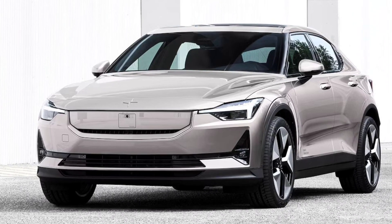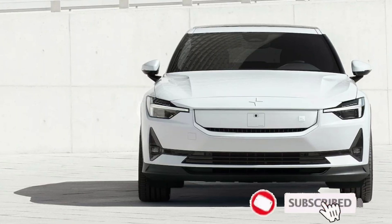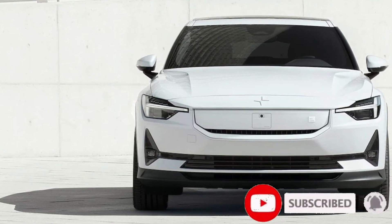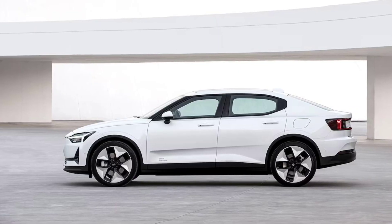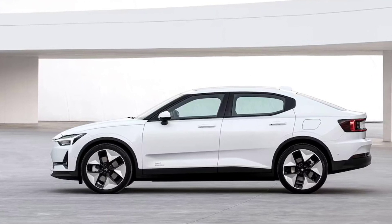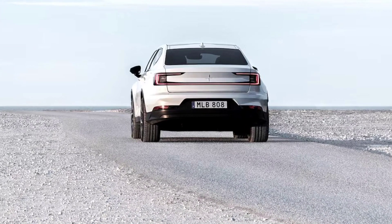Electric vehicles offer a truly clean sheet approach to developing a vehicle's powertrain, which is why some automakers opt to develop single motor EVs that are front wheel drive and others build rear wheel drive EVs — a more entertaining prospect, as far as we're concerned.